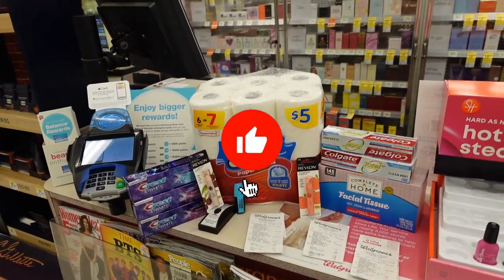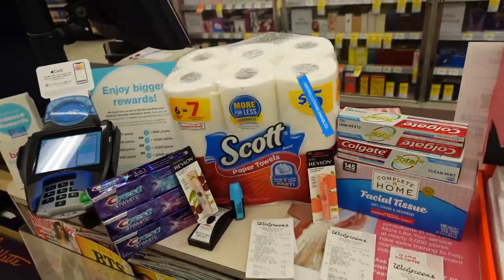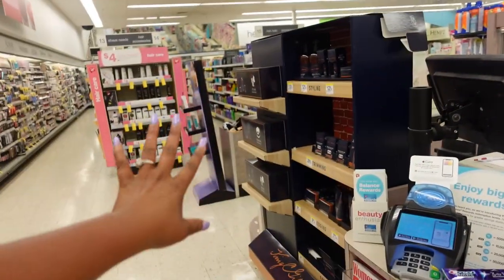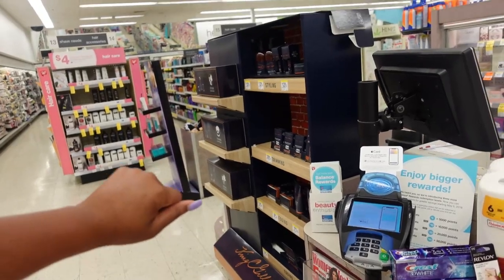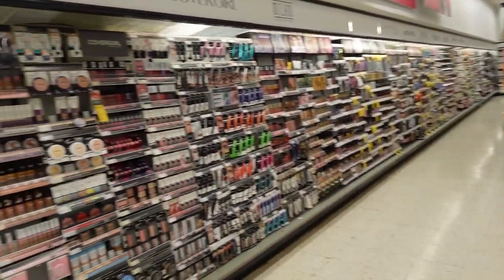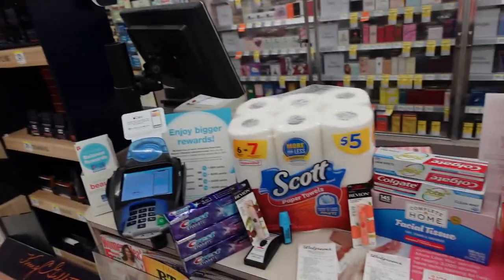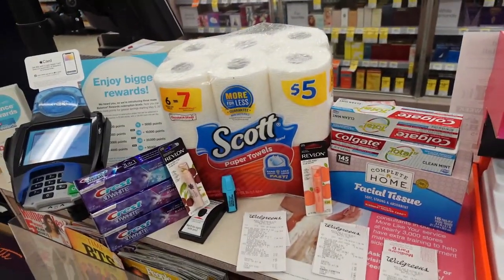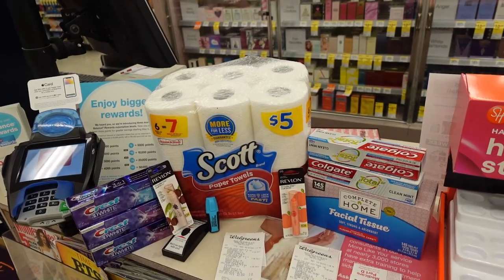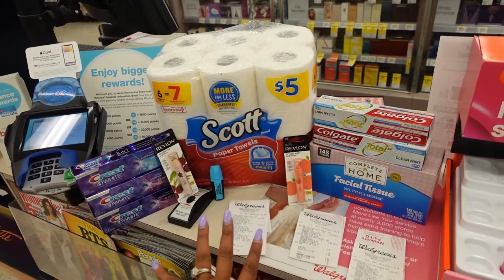This is definitely a beginner deal — anybody can do this. If you're more advanced, once you get the $5 back from the Revlon Kiss Bombs, you could roll it into another toothpaste deal, get free toothpaste, earn another $5 back, and keep rolling. There are some good deals going on in Walgreens today, but nine dollars for ten items — I think we did really good. I'll see you guys on the next video — OCC gang, I'm out.